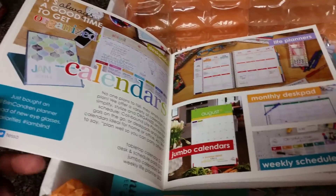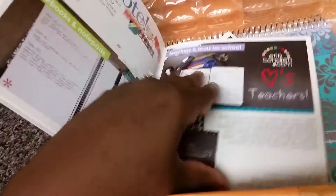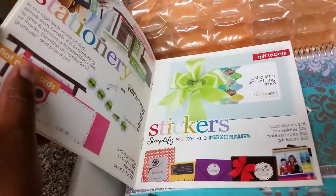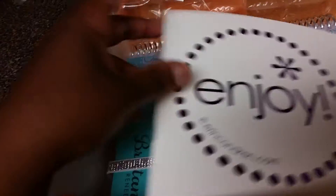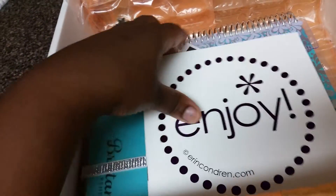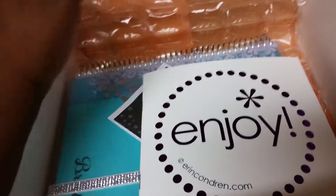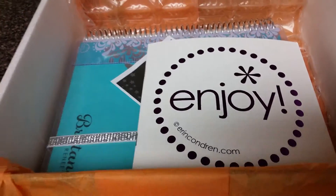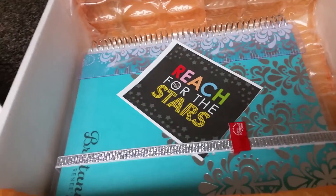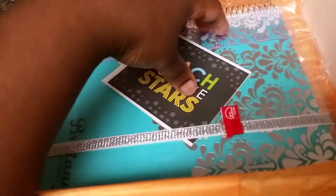I might order another cover because I got one of the new ones with a removable cover. She has a lot of cute stationery — teacher planners, notebooks, personal planners you can customize for diet planning or many different things. I watch a lot of videos, and she also has wedding planners as well.